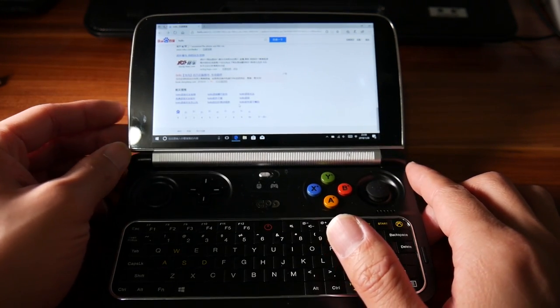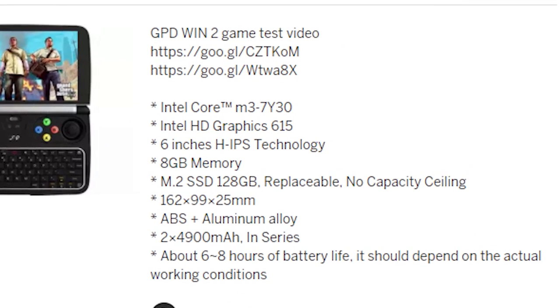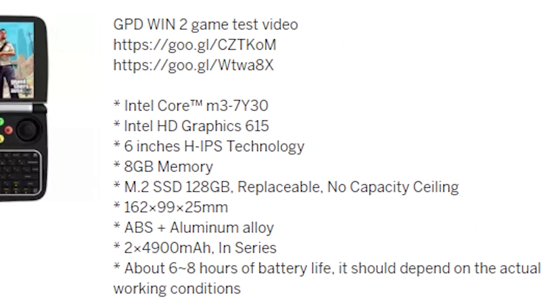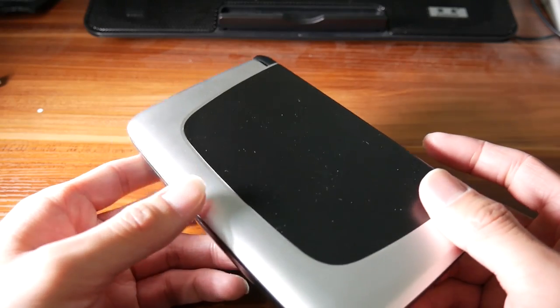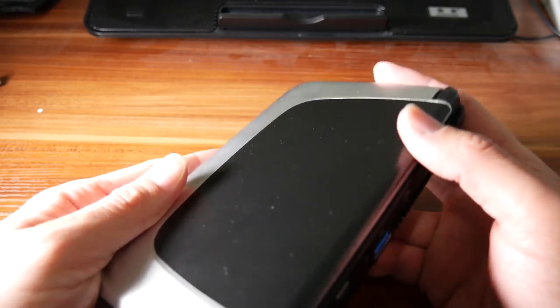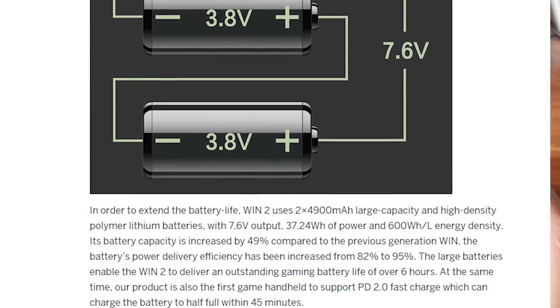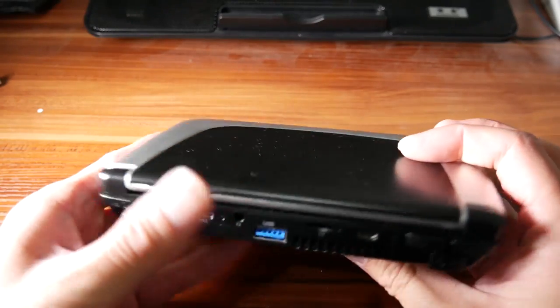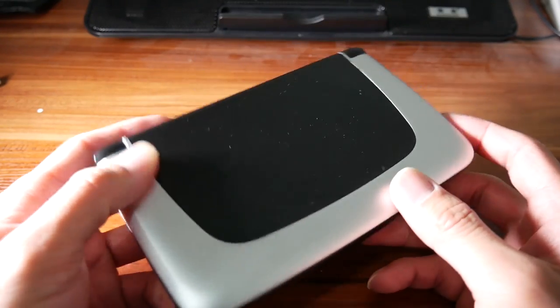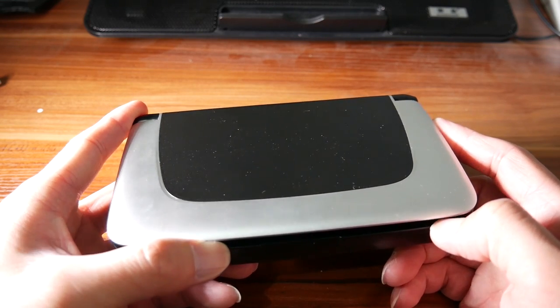The processor is a Core M3 7130. For more specs I'll list them on screen — you can check those out. The whole tiny computer feels a little bit bulky and thick because it has two 4900 mAh batteries, which provides up to 6 to 8 hours of battery life. Not very ideal for such a small device in my opinion.